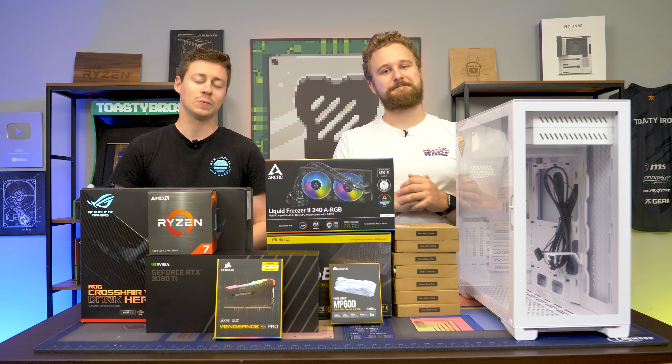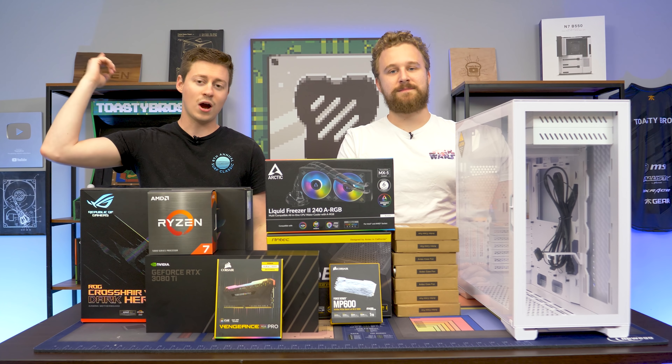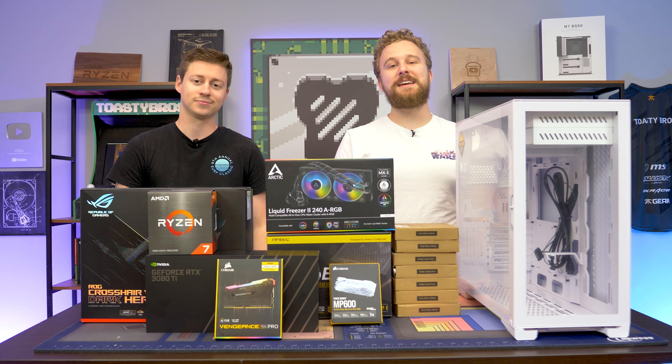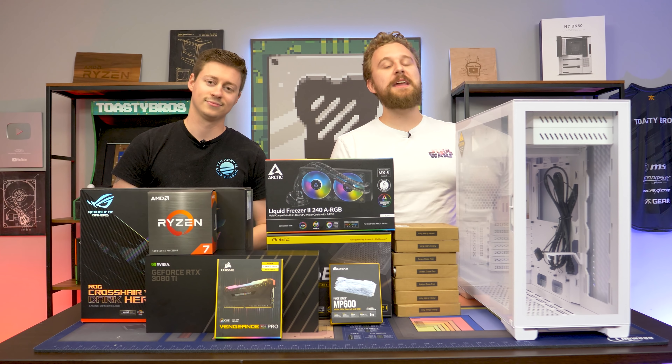Hey, how's it going guys? Jack and Matt here with the Toaster Bros with yet another super high-end build — 3080 Ti, Ryzen 5800X, $2,700. This PC is also brought to you by our friends over at Antec, featuring their P120 Crystal.